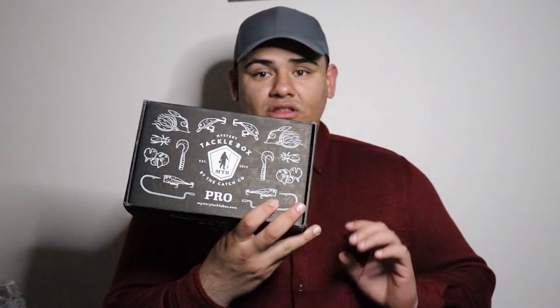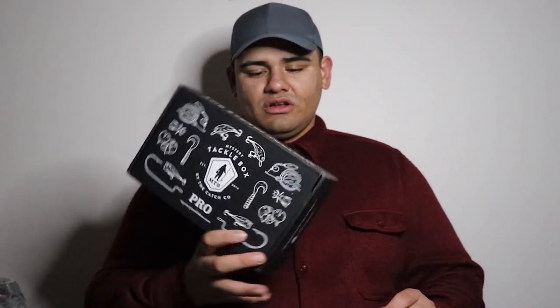Back when I was in Alaska, I was getting the walleye box because there's no bass in Alaska, so I was going for mostly northern pike. I know I got one rainbow and one trout box. Anyway, this is the MTB box for November — let's see what comes inside. I've already unboxed this so I know what's in it, but I'm going to show you guys.